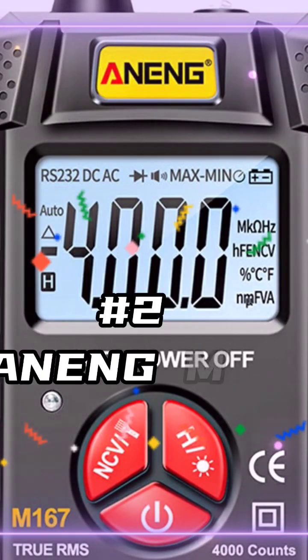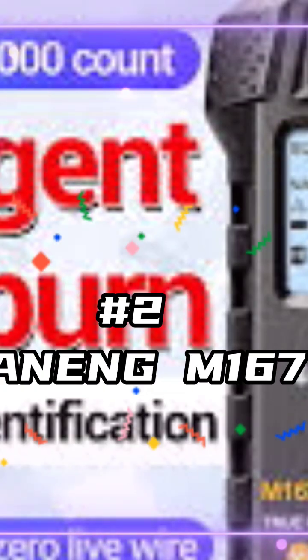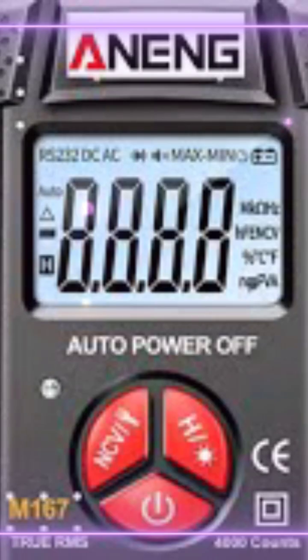Number two worst meter of 2022: the N.A.M.M. 167 — another so-called smart meter that's actually pretty stupid. Poorly put together, cheap build quality. I don't know what happened this year, but rather disappointing.